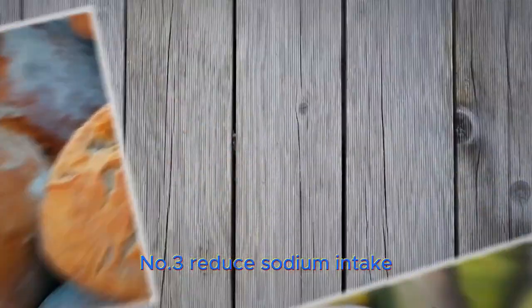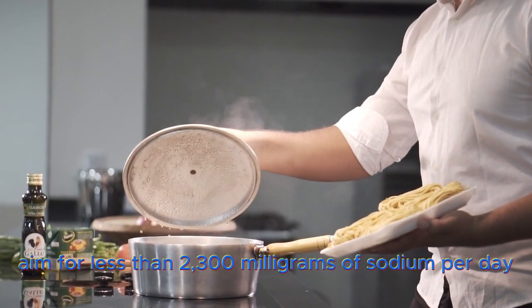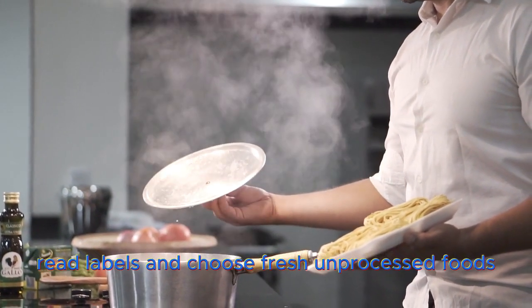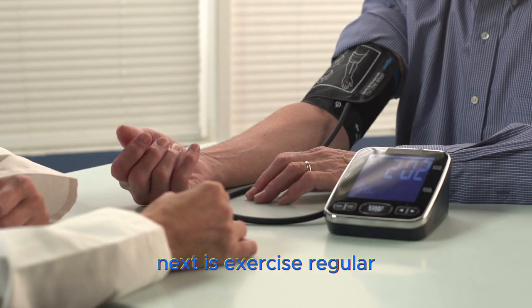Number 3 – Reduce sodium intake. Aim for less than 2,300 milligrams of sodium per day, or even lower if possible. Read labels and choose fresh, unprocessed foods. Next is exercise.